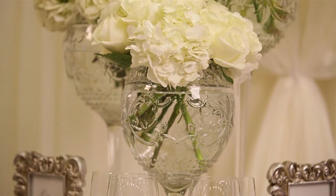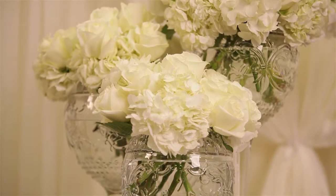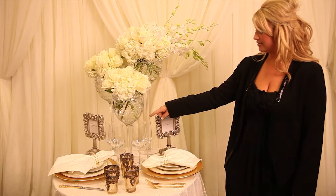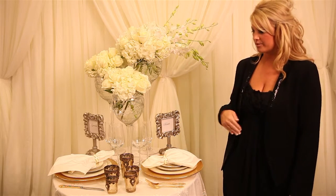These could be used in a number of different ways — with candles, pillar candles, floating candles, or florals. There's beautiful design and a lot of detail on all the glassware that we are carrying.